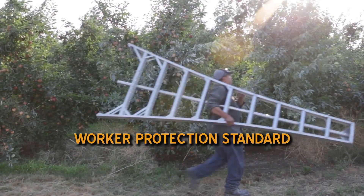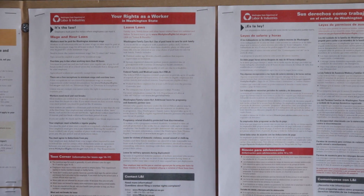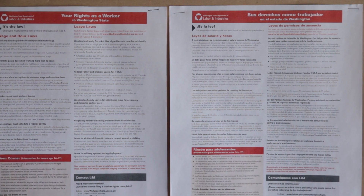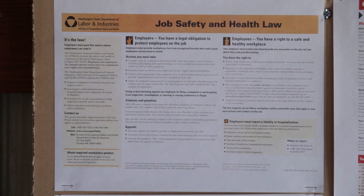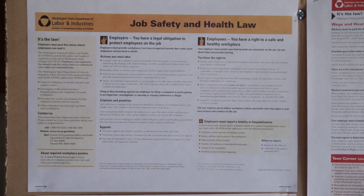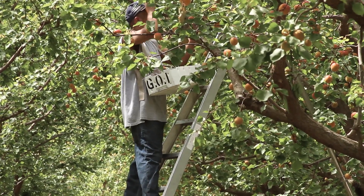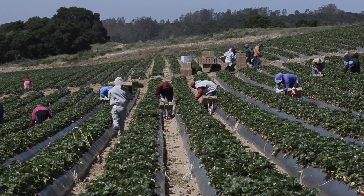The WPS, or Worker Protection Standard, requires agricultural employers to train workers in pesticide safety before entering areas where pesticides have been applied or where there has been an REI during the last 30 days. No field worker should ever be asked to handle pesticides, work on pesticide application equipment, or act as a flagger without the proper training and protection as a pesticide handler.